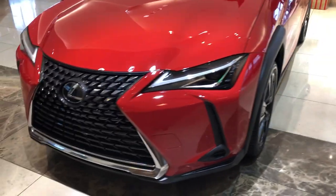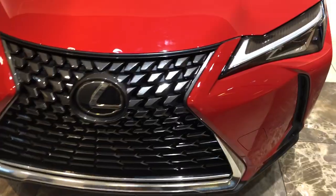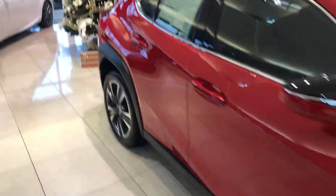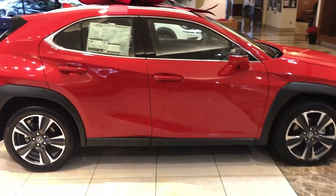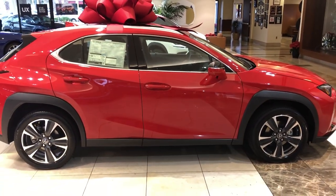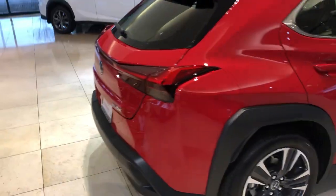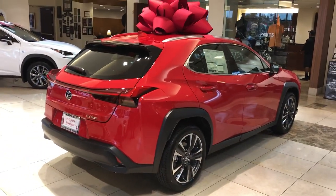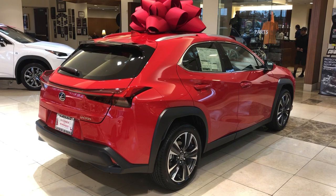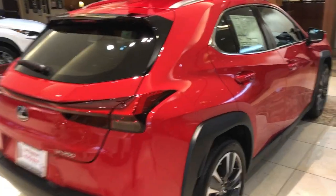Also, your signature daytime running L-shape LED light, spindle grille — and this is the sister car for the Toyota C-HR. So again, price point and features definitely make this one of the best value ratios of all Lexuses. If you like the luxurious feeling of a Lexus, this is great, and the price point is perfect too.